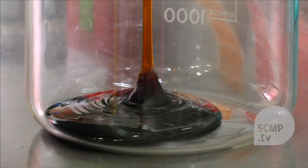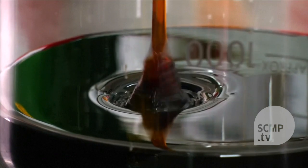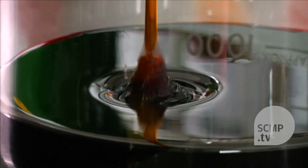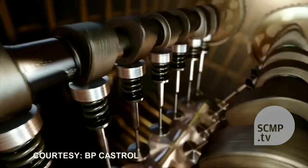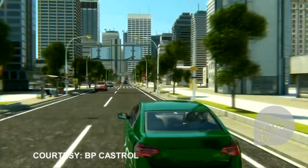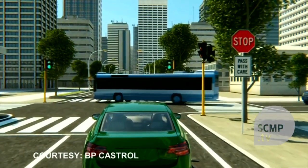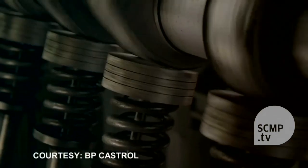Oil is like the blood of an engine, and it's vital for reducing the friction triggered by metal to metal contact. BP says engine friction costs the UK economy billions of pounds each year in lost efficiency and damage through wear and tear. This can in turn increase CO2 emissions.